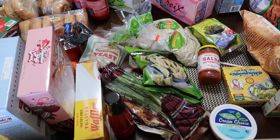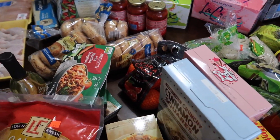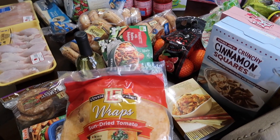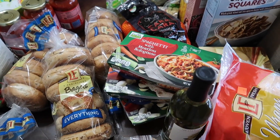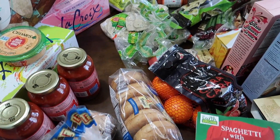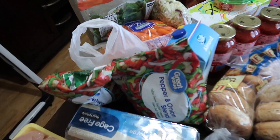Today I went to three different grocery stores. I did the Walmart pickup, and I also went to Aldi and Trader Joe's. I'm so excited to show you what I got for $200. I think I did such a good job.